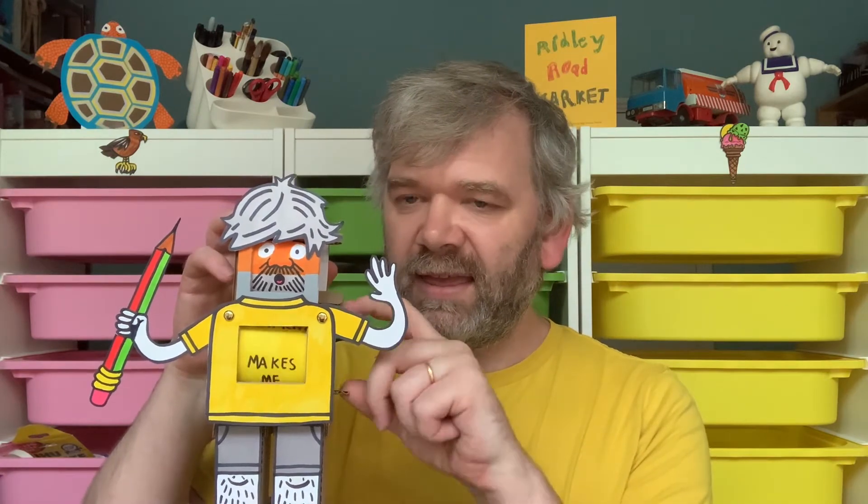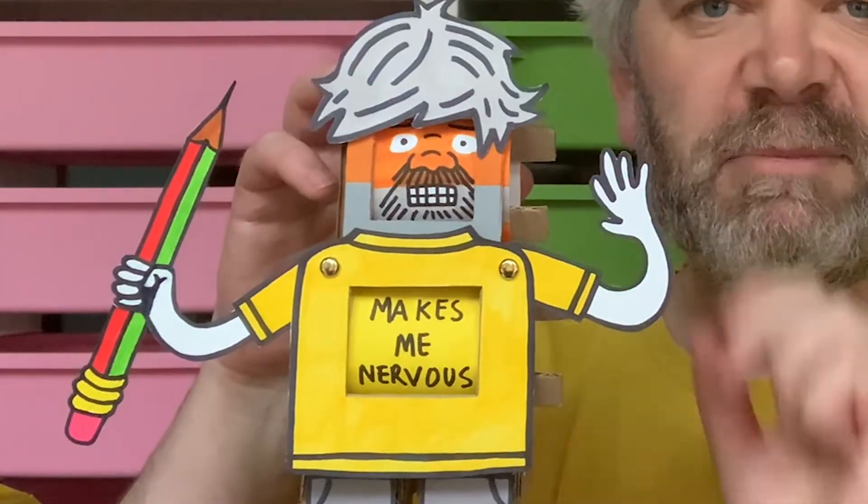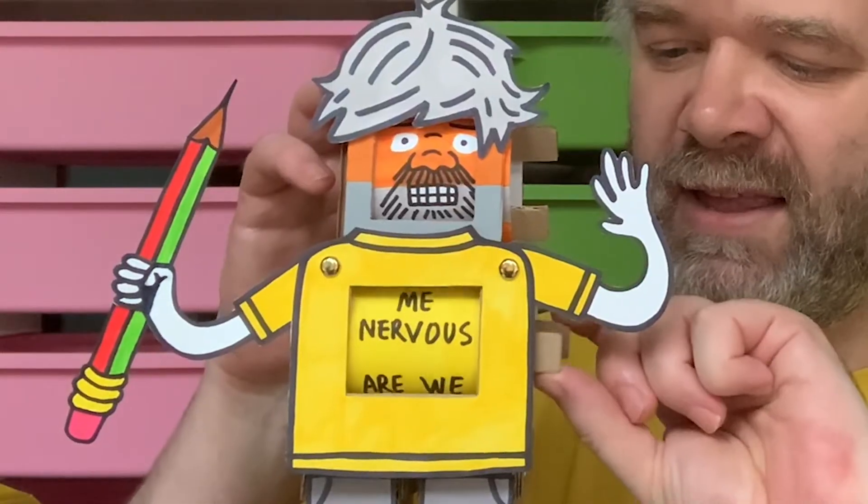So let's see what my avatar assistant is going to help me communicate. Now I'm definitely on camera and yes, it's definitely making me nervous being on camera — and what else have you got to say?